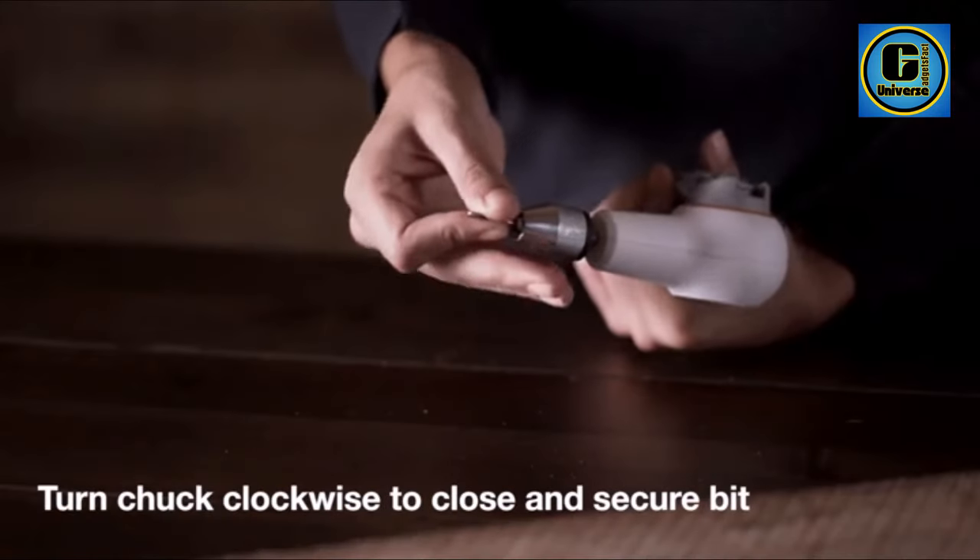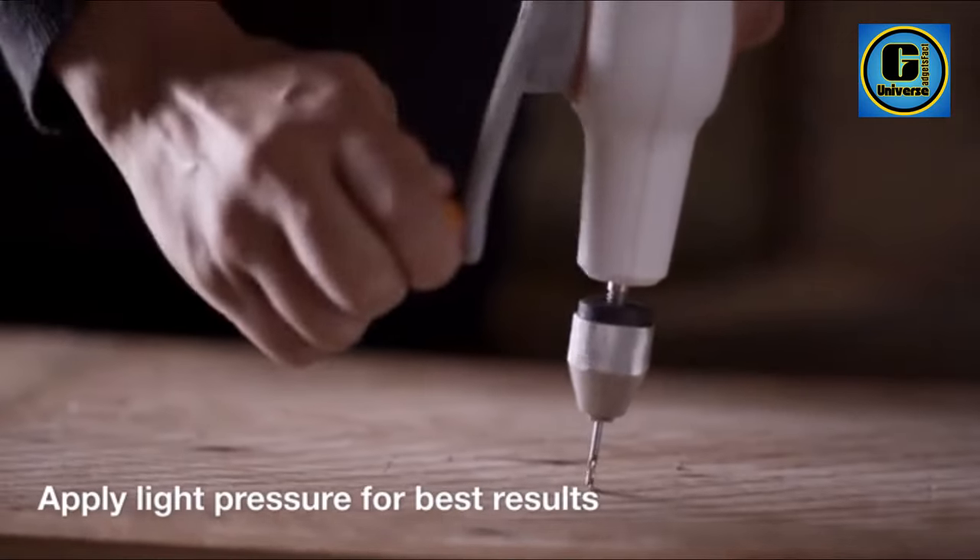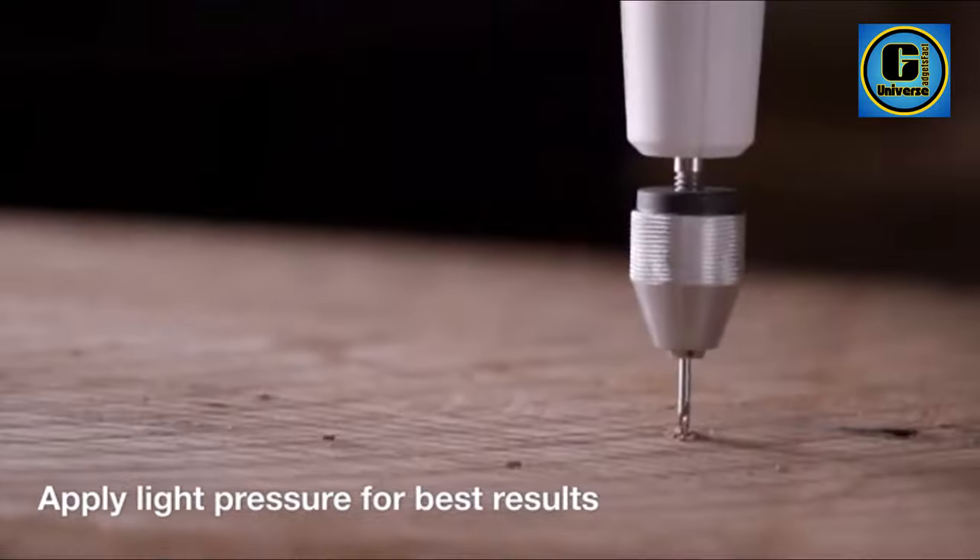While powerful enough to drill through drywall, wood, laminate, and more, the real benefit of this drill is a hand-operated crank that allows for much more precise, controlled power.